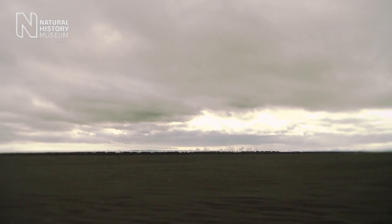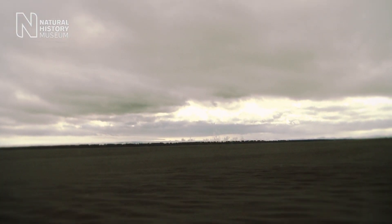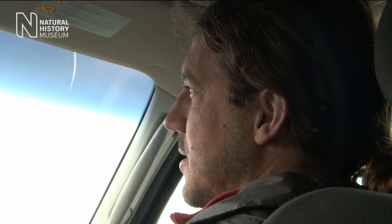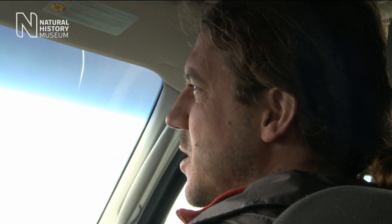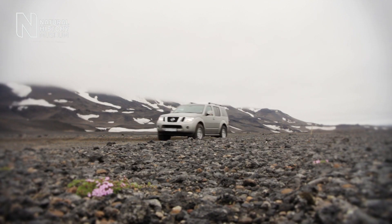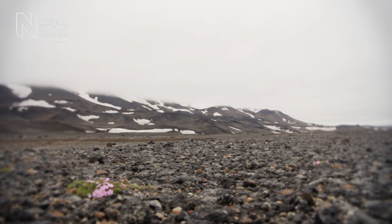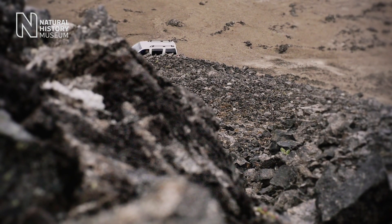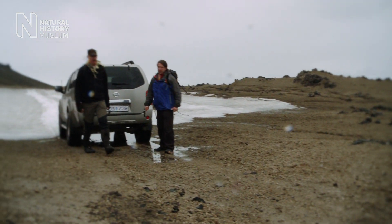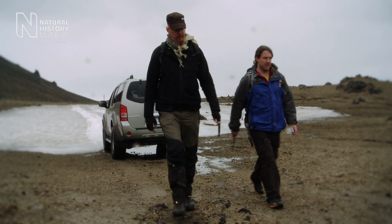We've just arrived at the Asgir region of central Iceland. We're coming here to investigate the geology of the area, which includes vast geological landscapes very similar to what you see on Mars. One of the reasons that we come to a place like this is to collect material to help us study in the laboratory that will help us understand what we see on Mars using remote sensing.